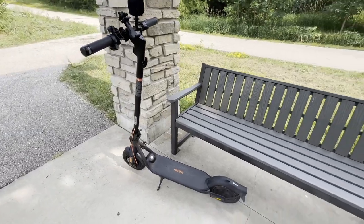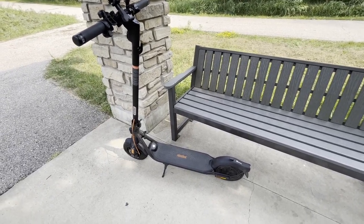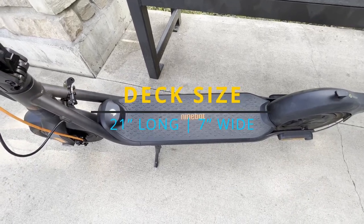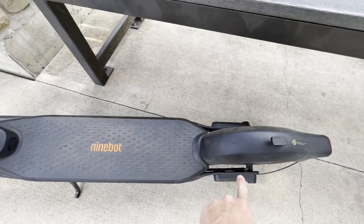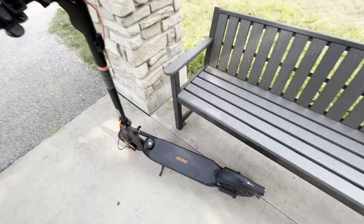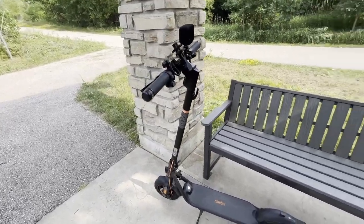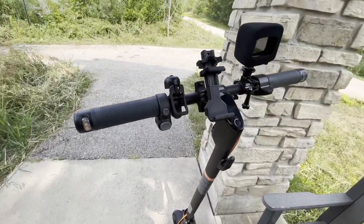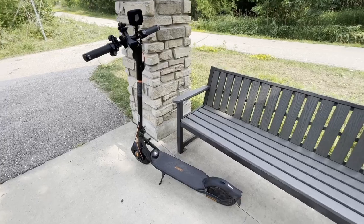After riding this and the Gotrax G5, I prefer the G5's deck over this one. The G5 is much bigger — it's actually longer, and about an inch to an inch and a half wider as well. That allows better stability while you're standing on it and gives you more space for your feet. If you're a larger person with size 12 shoes, this deck gets a little cramped. I find myself leaning more towards the front just to make it more comfortable, whereas on the G5 I could back off the handlebars and it rode very well.